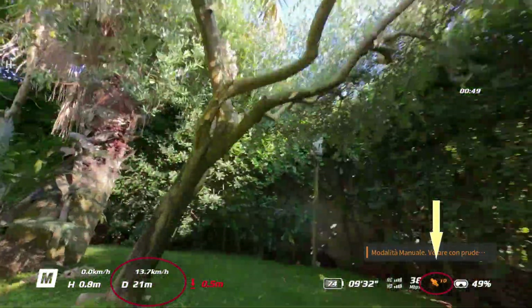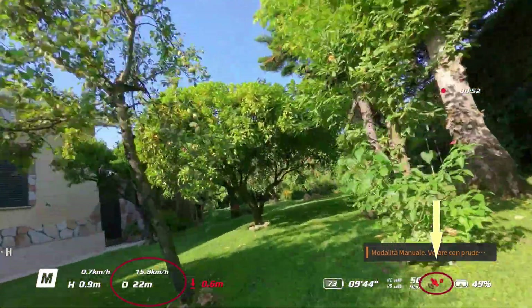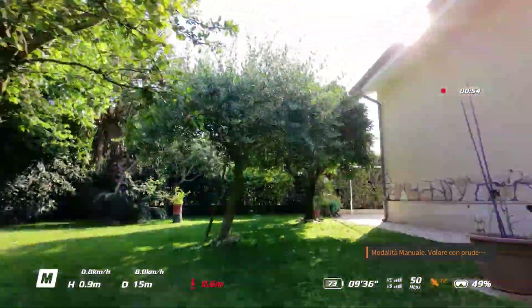Honestly, I don't know whether to think it's a bug in the positioning systems or simply that the processor isn't up to handling the data so quickly.